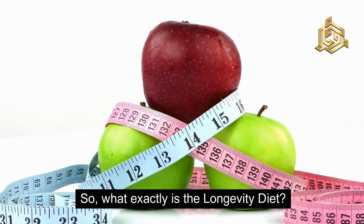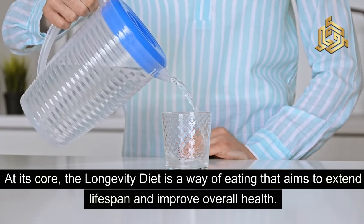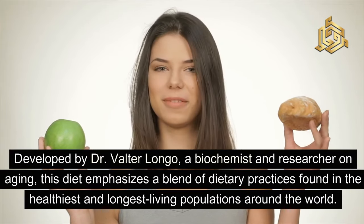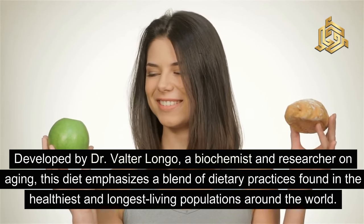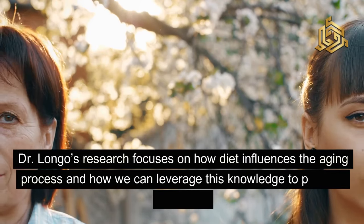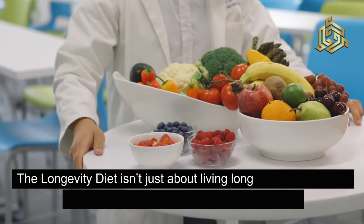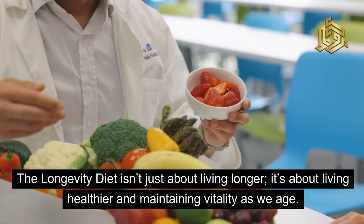So what exactly is the longevity diet? At its core, the longevity diet is a way of eating that aims to extend lifespan and improve overall health. Developed by Dr. Walter Longo, a biochemist and researcher on aging, this diet emphasizes a blend of dietary practices found in the healthiest and longest-living populations around the world. Dr. Longo's research focuses on how diet influences the aging process and how we can leverage this knowledge to promote longevity. The longevity diet isn't just about living longer — it's about living healthier and maintaining vitality as we age.